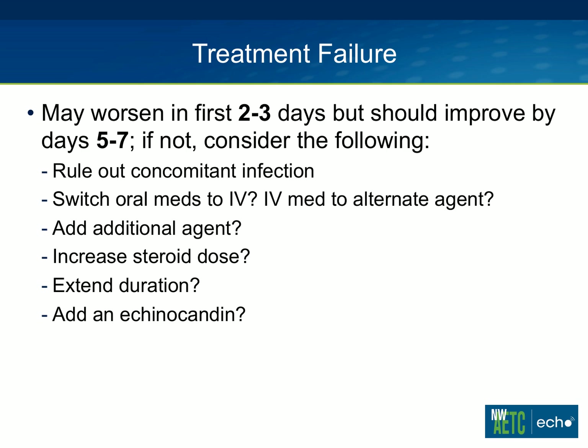Sometimes, if patients get worse as you taper their steroids, putting the steroid dose back up can help. Sometimes extending the duration — 21 days just isn't enough for really severe, refractory disease. Adding an echinocandin has also been done; there are lots of case reports for this approach. In theory, echinocandins should work for pneumocystis because they inhibit 1,3-beta-D-glucan synthesis, and we know there's 1,3-beta-D-glucan in the walls of pneumocystis. But in general, echinocandins aren't effective alone for treatment, and we don't have good data for when they should be added, though there are case reports listing effectiveness of that strategy.